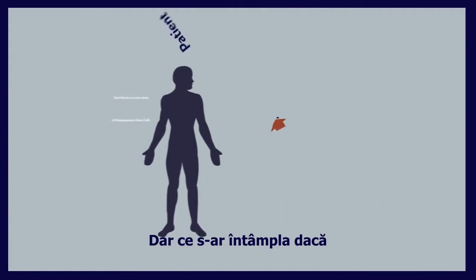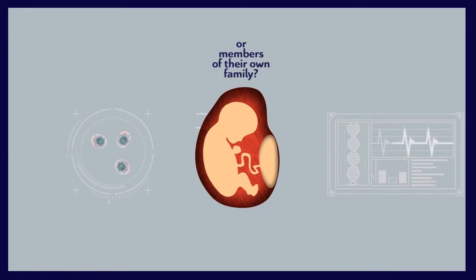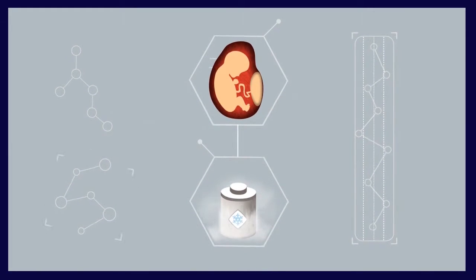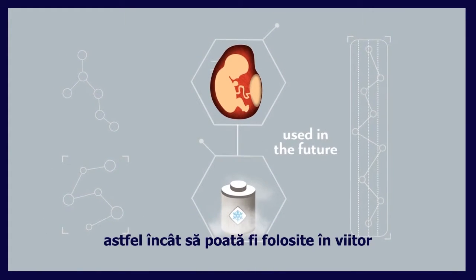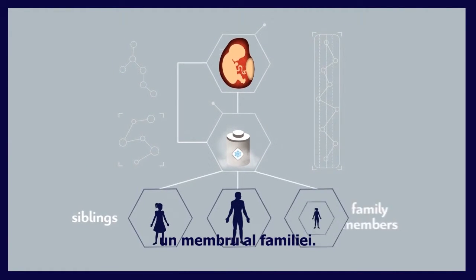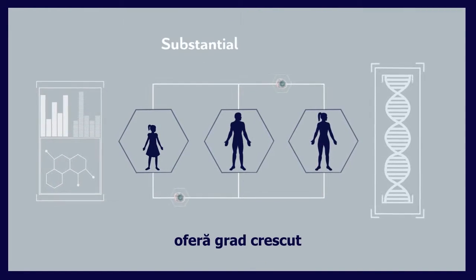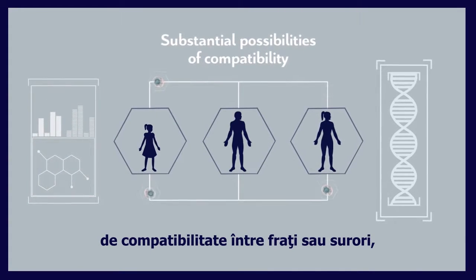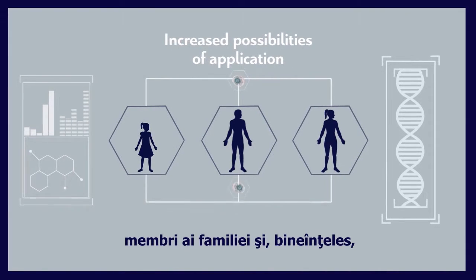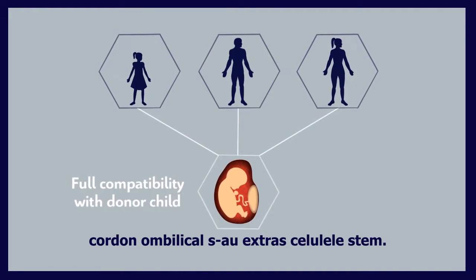But what if the donors were the patients themselves or members of their own family? Cord blood banking enables the storage of the cord blood of a newborn baby at birth so that it can be used in the future to treat either the donor child itself, one of its siblings, or a family member. Because of their naive nature, cord blood stem cells offer substantial possibilities of compatibility between brothers or sisters, increased possibilities of application to other family members, and of course, full compatibility with the child whose umbilical cord provided the stem cells.